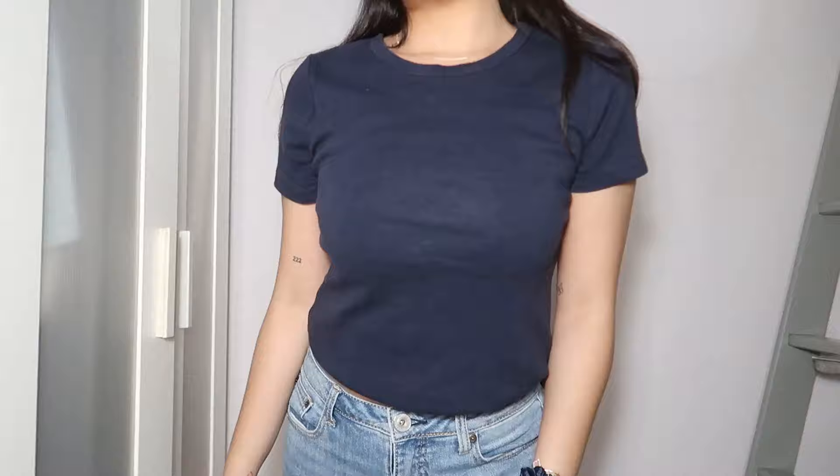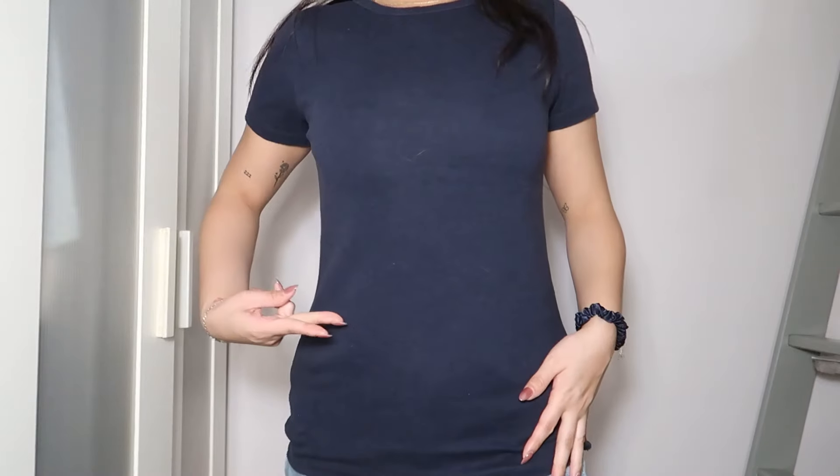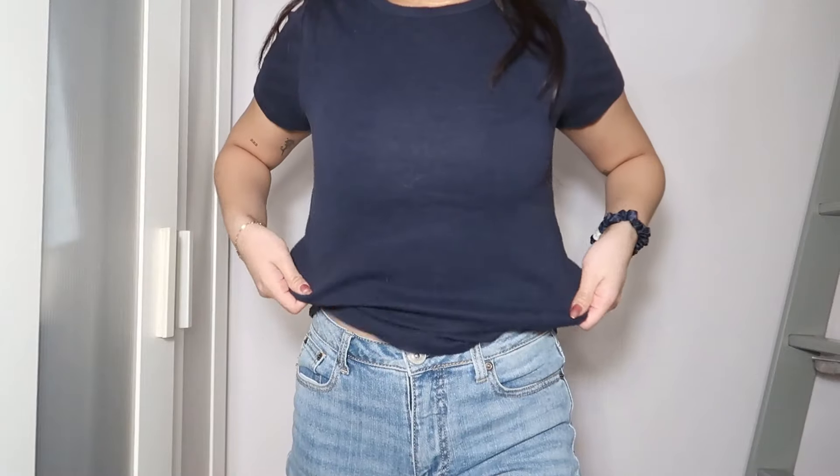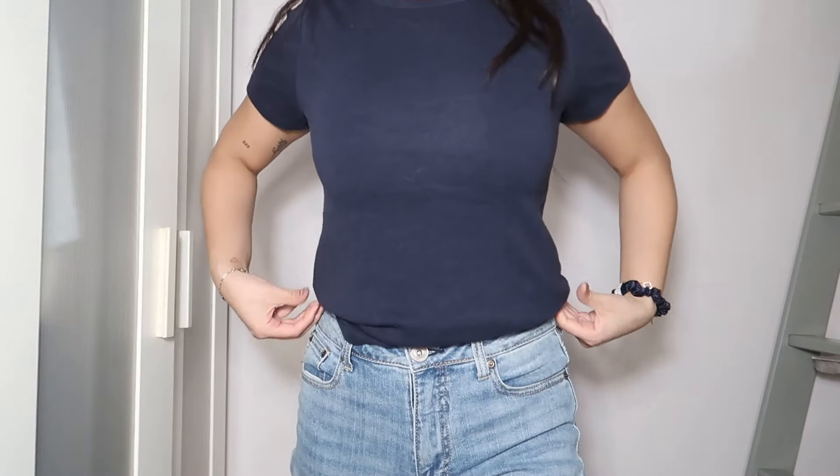I recently picked this one up from Gap. It is a pretty simple navy blue top — short sleeve and it does run quite long, hitting me a little past the hip area. I really like it for the material; it is a little on the thicker side, bordering on knitwear. This top is super easy to throw on over any bottom — definitely one of the staples.